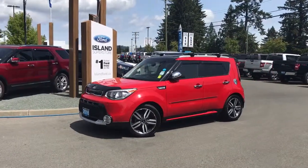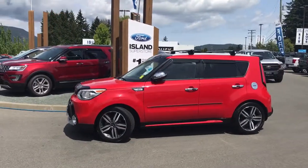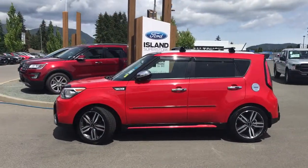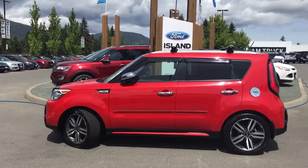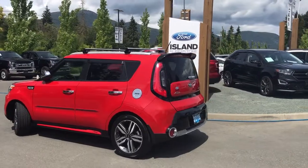Today we're looking at a 2016 Kia Soul SX in Inferno Red with black trim accents and black leather interior. Seating for five, four doors and a hatch. This has a two-litre, four-cylinder, front-wheel drive engine.